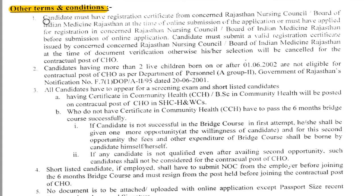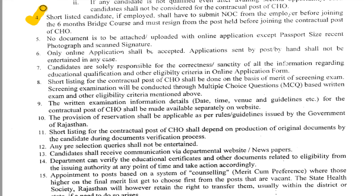The main terms and conditions are given in the PDF for detailed description. First, candidates must have a Rajasthan Nursing Council registration number. Second, candidates having more than two live children born on or after 1st June 2002 are not eligible. Third, all candidates must appear for a screening examination, and shortlisted candidates will be required to submit an NOC from their employer before joining a six-month bridge course. The selection process involves a written examination with multiple-choice questions; the exam date will be announced on the official website.